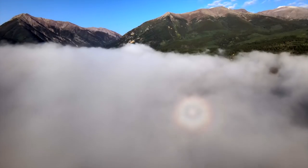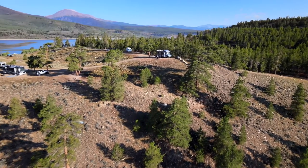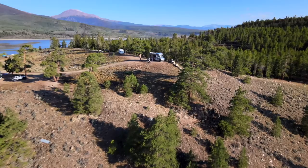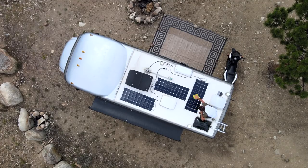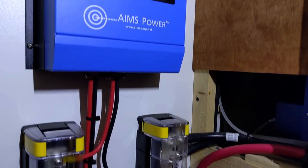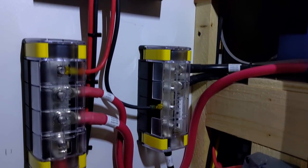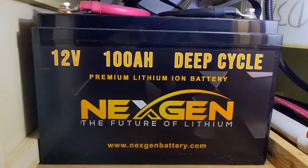Being able to boondock or dry camp wherever we want requires a unique set of tools. Our off-grid camping arsenal is powered by the sun, with 360 watts of Aims flexible solar panels on the roof sending free energy down through an Aims 30 amp MPPT solar charge controller, which regulates the energy going into our 200 amp hour lithium battery bank.